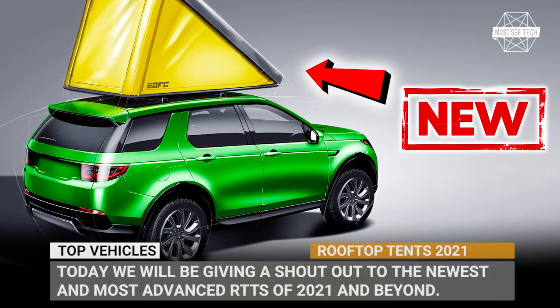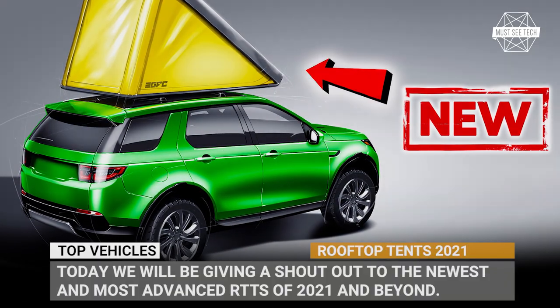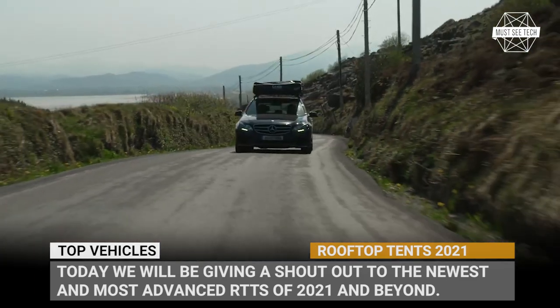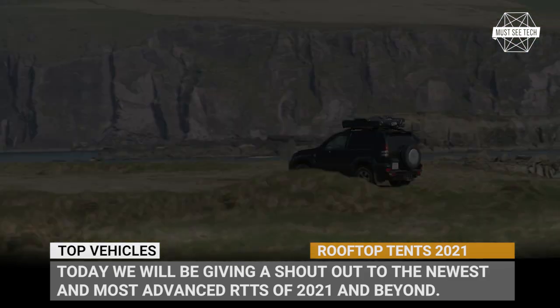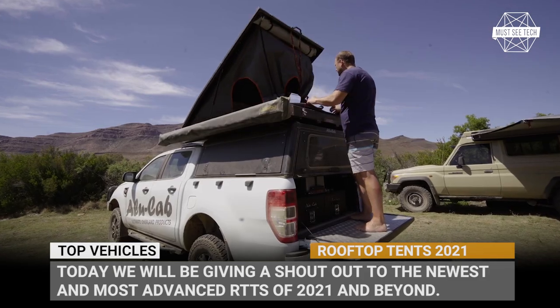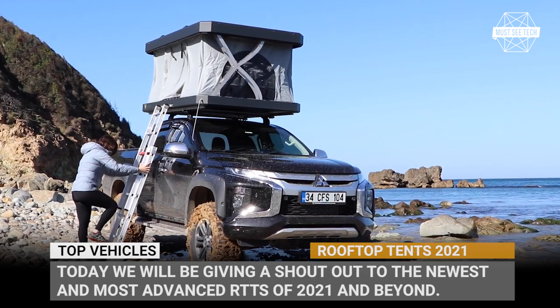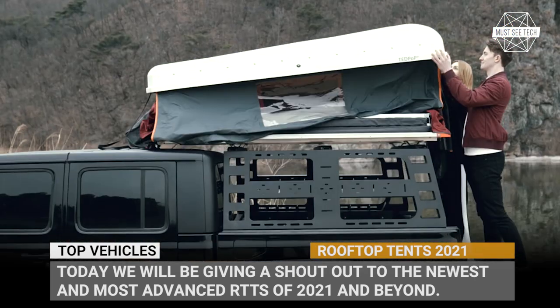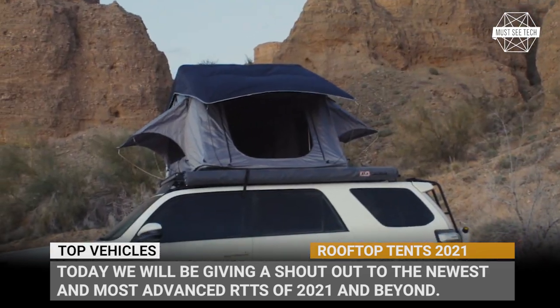Undeniably more expensive than regular tents, yet infinitely more comfortable. RTT is equal to thick and cozy mattresses, ease of installation, and no need to search for a camping site. More and more travelers turn to rooftop tents in an effort to convert their SUVs and pickups into legitimate overlanding rigs.